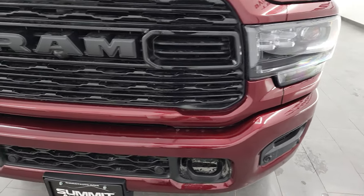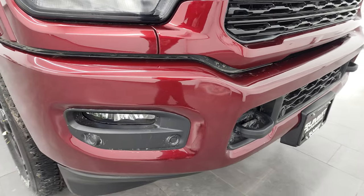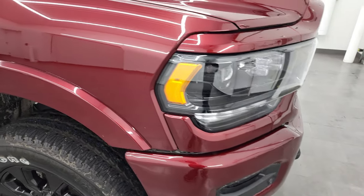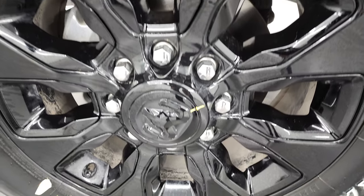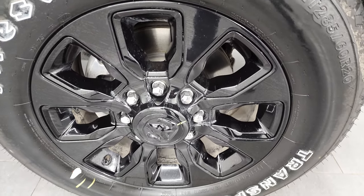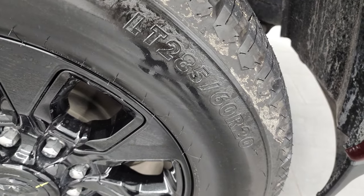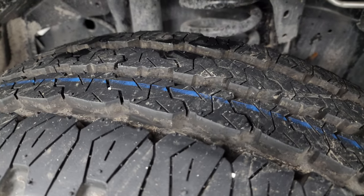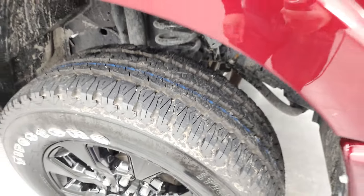You'll also get the blacked-out headlight bezels, also part of the night edition. And of course, all the LED lights — headlights, running lights, and fog lights. We'll turn all those on at the end of the video. This one also has the 20-inch gloss black painted alloy wheels, also part of the night edition, with Firestone Transforce AT tires, LT285/60R20s with an all-terrain tread pattern.